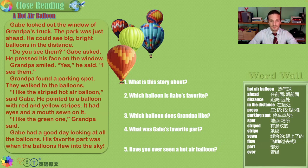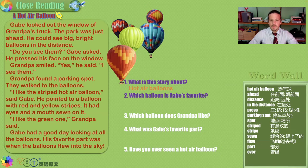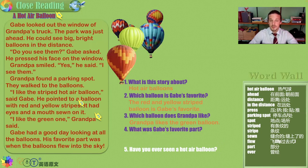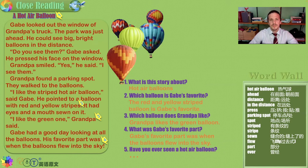What is this story about? Gabe, Grandpa — but mostly beautiful, big, bright hot air balloons. Which balloon is Gabe's favorite? It's the one with red and yellow stripes. Which balloon does Grandpa like? It's the green one. What was Gabe's favorite part of this special day with Grandpa? When the balloons fly and float up into the sky. Have you ever seen a hot air balloon? I've never been in one — I've seen pictures and videos, and I have memories as a child of watching advertisements on hot air balloons. But I've never seen some of the beautiful ones like they were described in this story. Maybe one day.